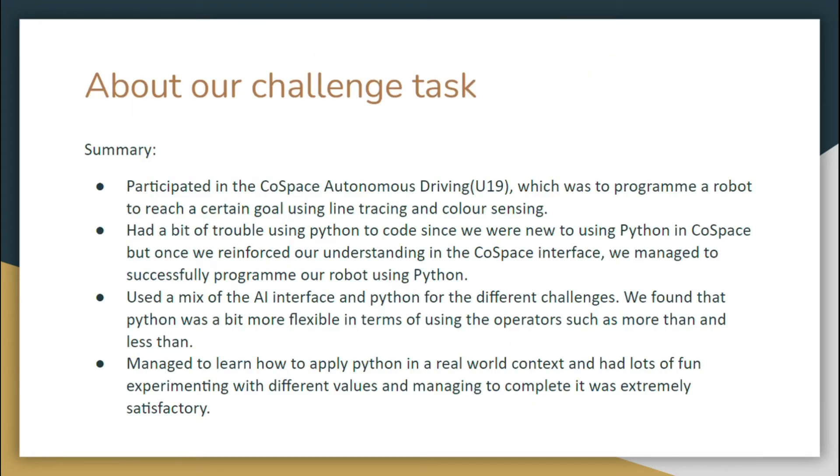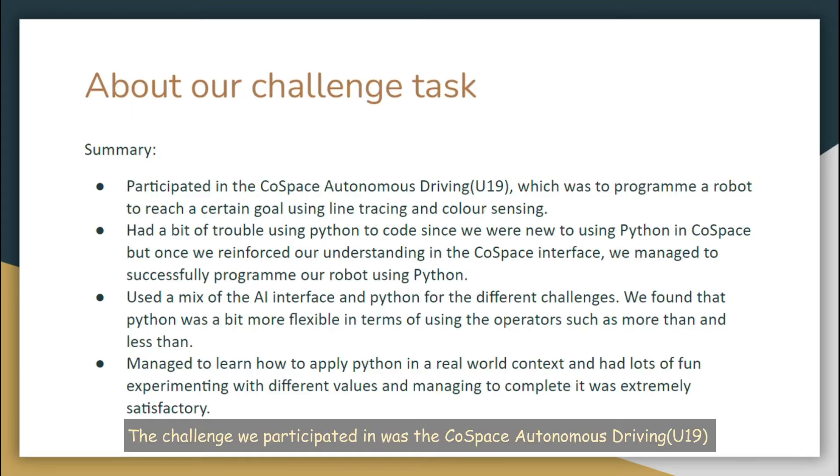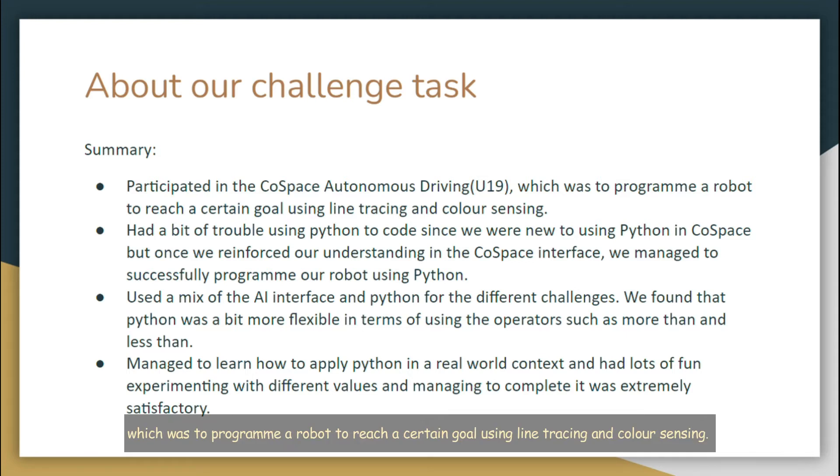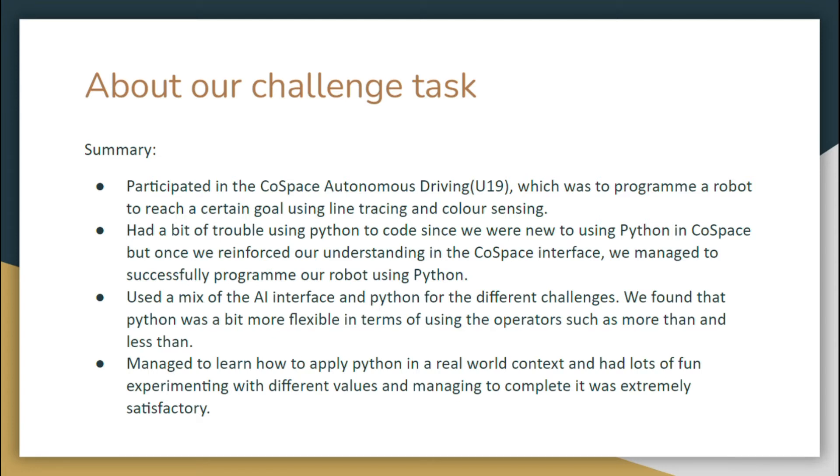As shown, the one on the left is Jason from 204, and the one on the right is me, Pien Ruan from 301. The challenge we participated in was the Co-Space Otomonas Driving Unit U19 category, which was to program a robot to reach a certain goal using line tracing and colour sensing.